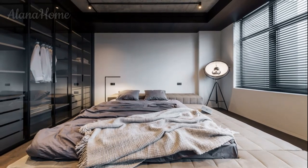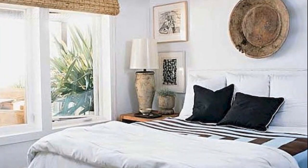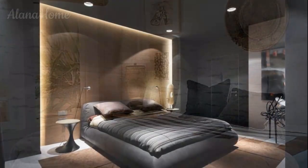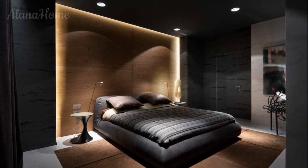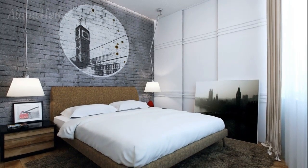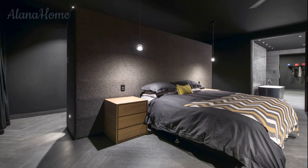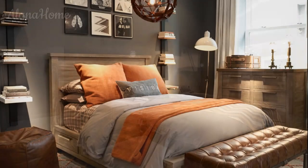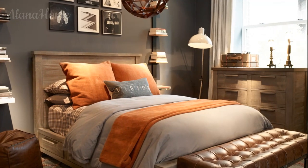Wall art and decor: the decor in a men's bedroom should reflect your personality and interests while maintaining a cohesive design. There are plenty of ways to add visual interest to the walls without overcrowding the space. Black and white photos add a timeless and sophisticated touch — choose framed photos of cityscapes, nature, or abstract art to create a sleek modern gallery wall. For a more daring look, choose large colorful abstract pieces that make a statement above the bed or on a blank wall.